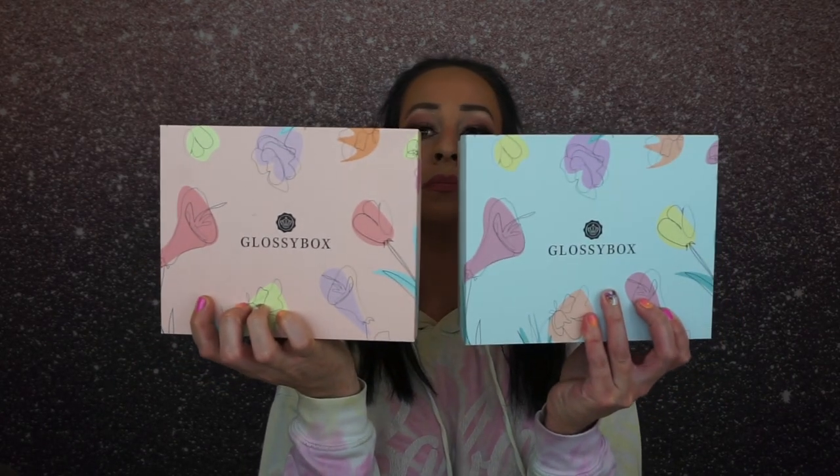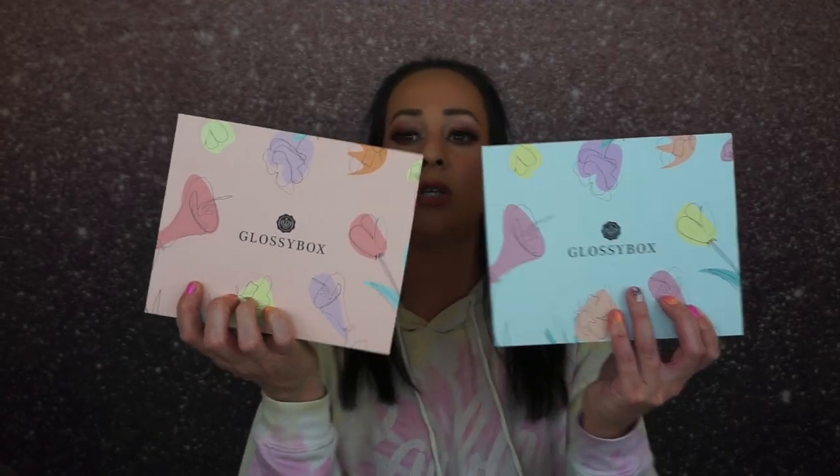Now on to the subscription boxes. They are Mother's Day limited edition boxes from Glossy Box — I have two of them and they look so cute. Glossy Box always has the cutest boxes. I'm actually going to send these to my mom, so I'm not going to swatch anything. The limited edition boxes are $35 if you're not a subscriber and $30 if you are, and you get over $215 worth of product.